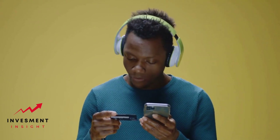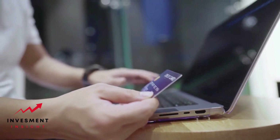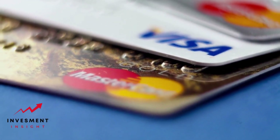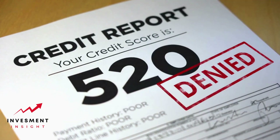Credit refers to an individual's ability to borrow money. Lenders evaluate your credit history to make decisions on approving your credit card or loan applications. Credit scores and reports measure this creditworthiness. In the United States, credit scores range from 300 to 850, with higher scores being better. Major credit bureaus like TransUnion, Equifax, and Experian maintain credit reports that track your debts, payments, and financial behavior.